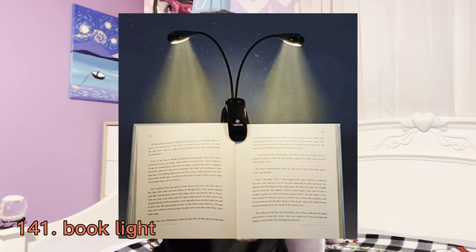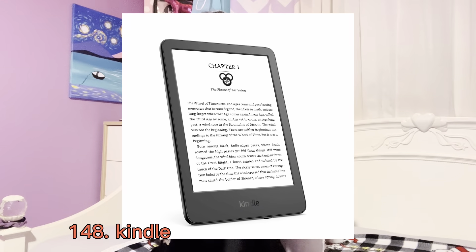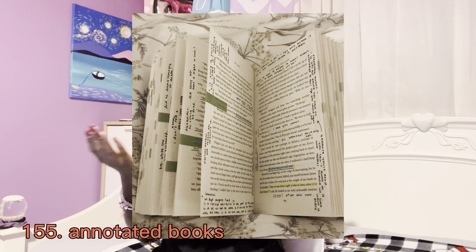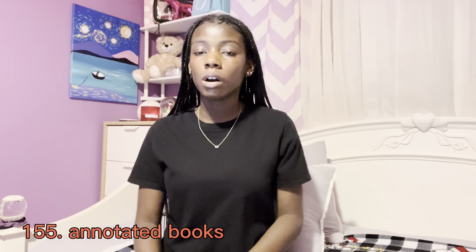The next category is for readers and book lovers. A personal library stamp or personal library embosser — you can get those from Etsy. A book light, a nightlight, a book club notebook or book journal to track what you read. Nice pens, Zebra Pen Mildliner highlighters, colored annotation tabs, a Kindle, a Kindle case, paper bookmarks, and magnetic bookmarks — those are so cool.